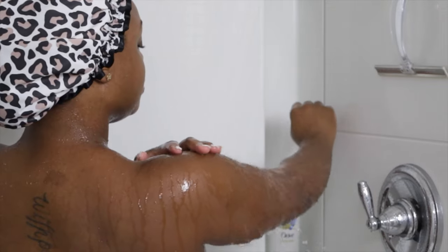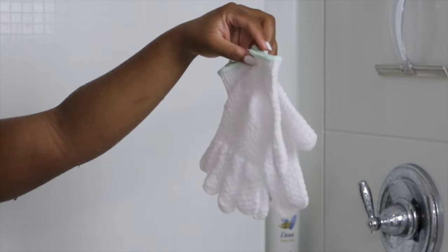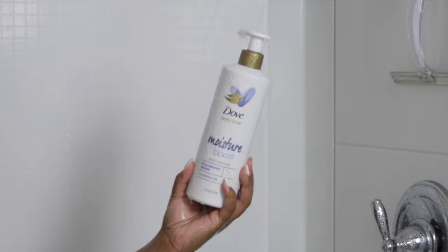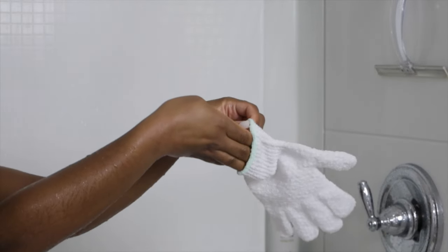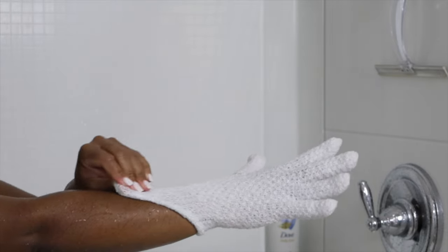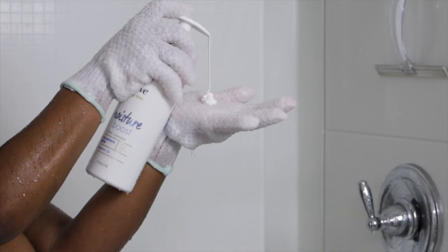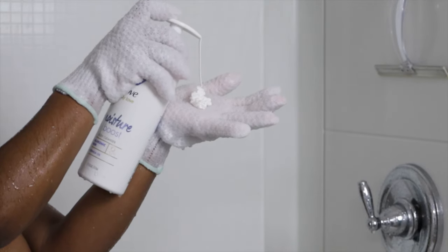Jumping right in — after completely drenching my body in water, I use my exfoliating gloves to apply this first product. The Dove Body Cleanser — when I say bomb, that's it, that's the message, go get you some. This is the Moisture Boost Formula with Hyaluronic Serum and Moringa Oil. They have an entire line though.